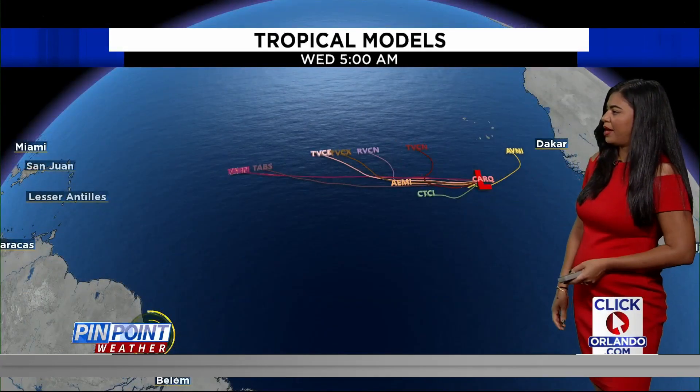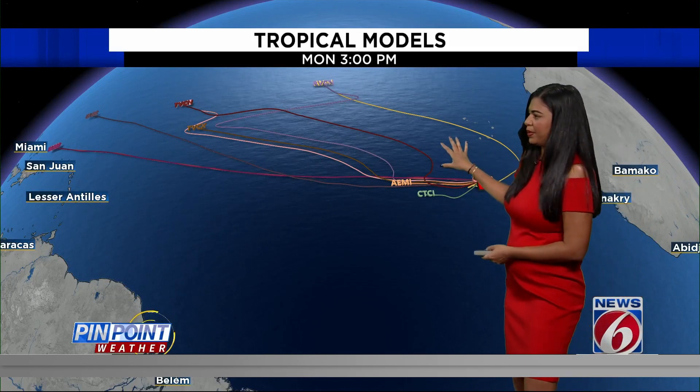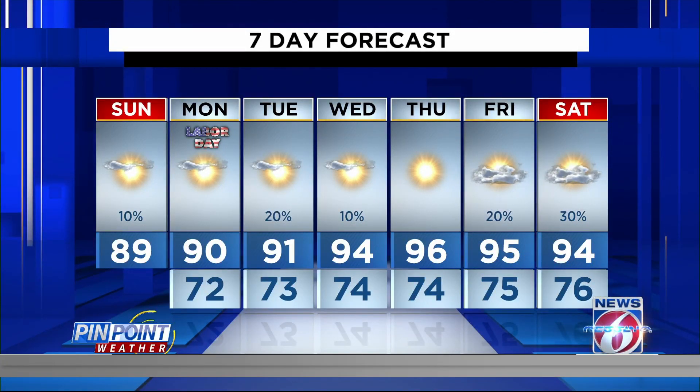I do want to show you the tropical models — as you can see, there's no agreement, they're kind of all over the place. But a few models are taking it pretty close to the Lesser Antilles. We have plenty of time to watch and see what happens with that tropical wave. Here's a look at your seven-day: 89 today with 10% coverage for showers and storms, 90 tomorrow, and rain chances stay low all week with 12% coverage for showers and storms.